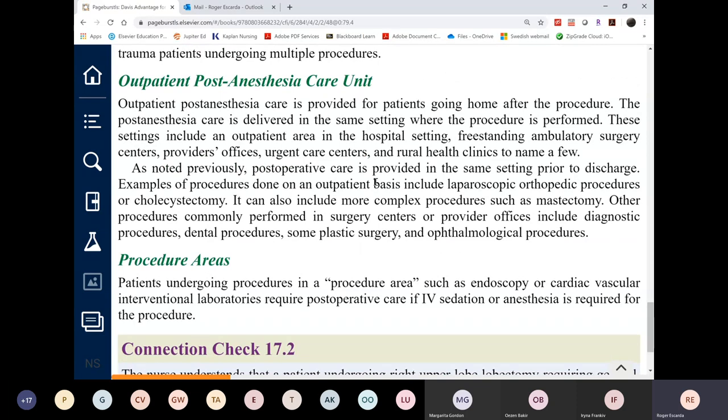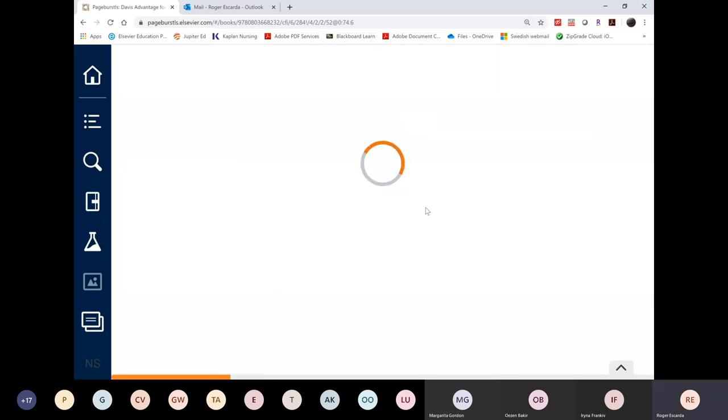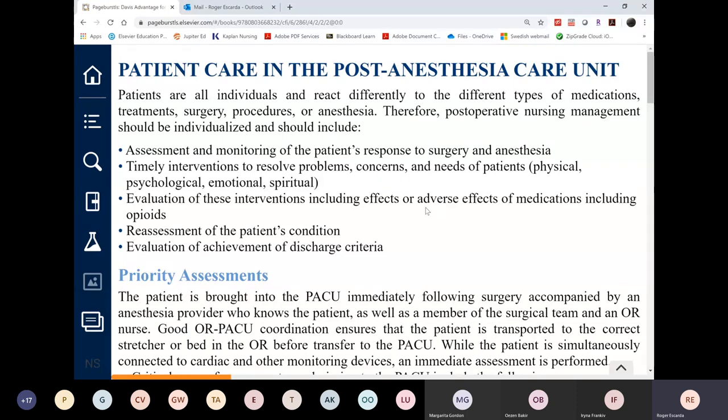ICU and PACU nurses become accustomed to small patient ratios — one to three is the maximum — so it can be a disaster when they float to a regular floor where ratios are one to eight or even one to ten. They are used to detailed assessments that take a long time, and they lose that multitasking ability, though they adjust after a few days.